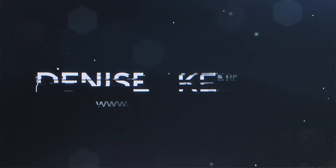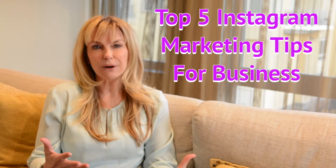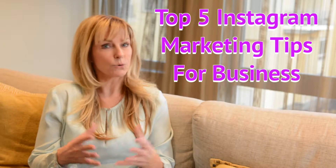Hello everybody, Denise Keniston here. In this video we're going to talk about the top five Instagram marketing tips I have for your business. Did you know that you can actually use Instagram to market your brand or business?